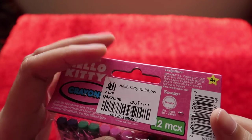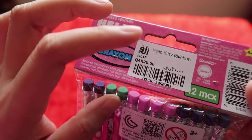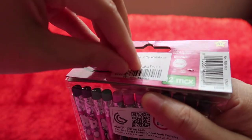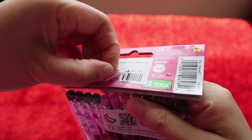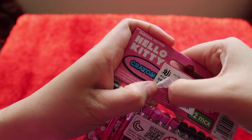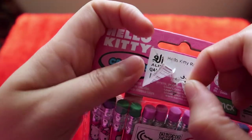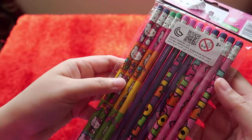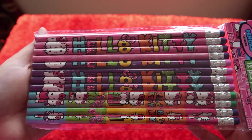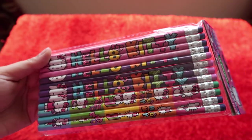I couldn't find the copyright date at first, but I think the copyright is behind this. Let me remove that. It is licensed - it says 'licensed' right here. So this is a 2017 copyright, meaning this is authentic Hello Kitty merchandise - a Hello Kitty stationery school supplies set, which is a pack of pencils. Very nice!